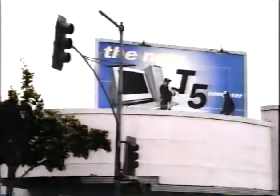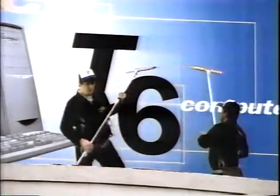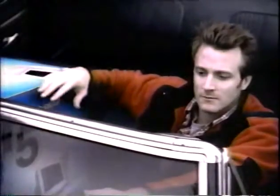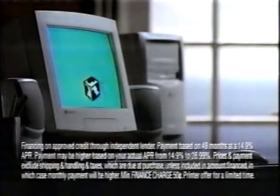Just when you think you have the latest computer, you don't. But for $37 a month, get an Intel Pentium III processor and a free color printer with the Gateway PC.